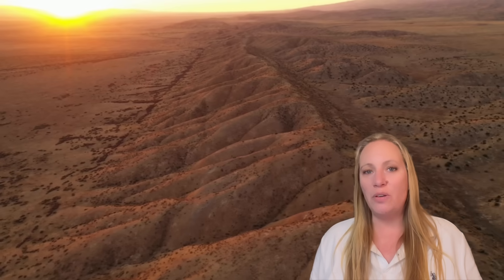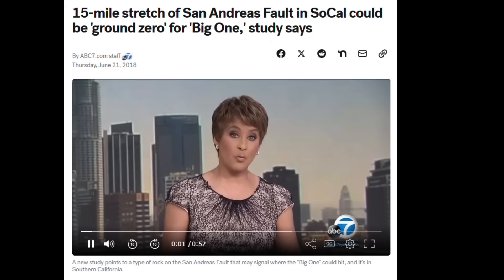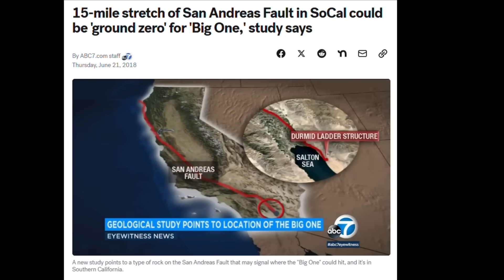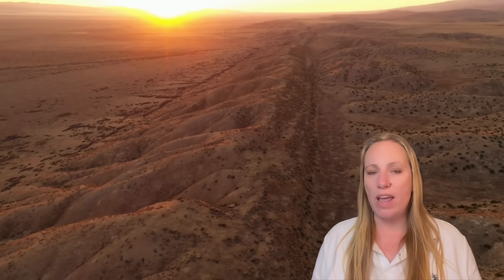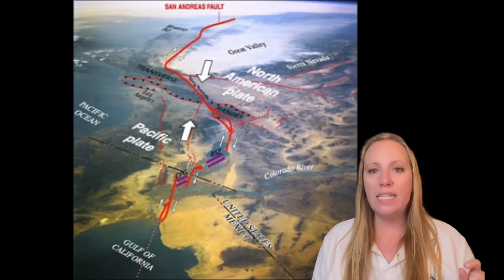I just released another update about 3i Atlas. Then I saw that there is an earthquake swarm going on in California near San Diego, near the Salton Sea. A new study points to a type of rock on the San Andreas Fault that may signal where the big one could hit, and it's here in Southern California. The rock was found near the Salton Sea where small seismic activity has been recorded. The Geological Society of America says that the dermid ladder structure could be ground zero for the big one. This is critical because this is where the San Andreas Fault is locked and loaded the most, and this is where we potentially could see the start of the rupture of the San Andreas Fault.